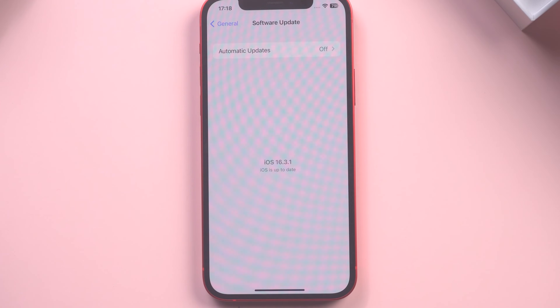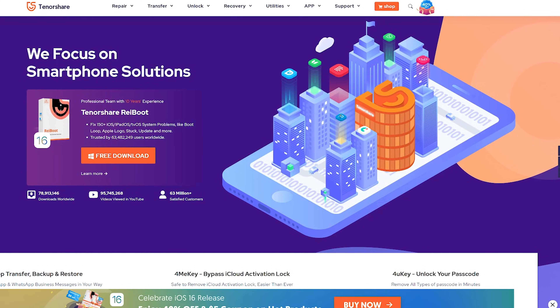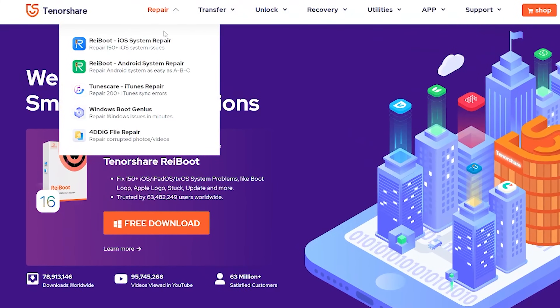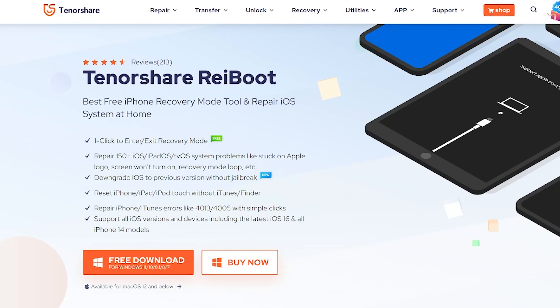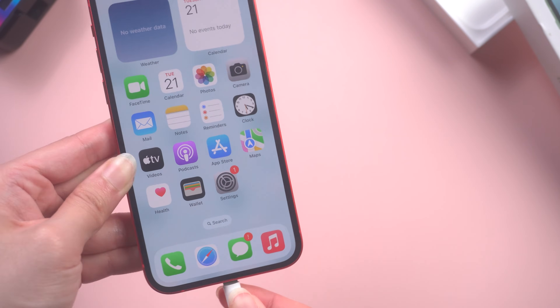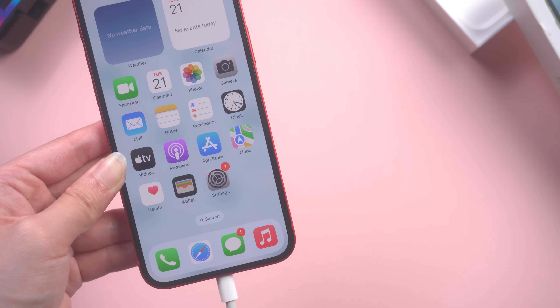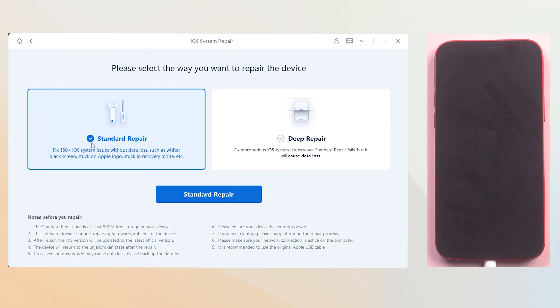If you tried all of the methods above but none solved your issue, there's another trick you can try: repair your iPhone with Reiboot, with no data loss. It 100% works and will not lead to data loss on your phone. You can check the download link below to install Reiboot, which can fix more than 150 iOS system issues. Once installed, connect your iPhone to PC or Mac. Then open Reiboot and click the green Start button. I recommend you choose Standard Repair to proceed — this is very safe for your data.